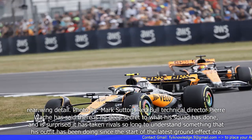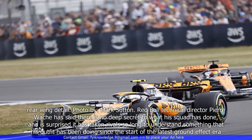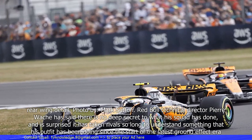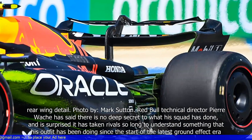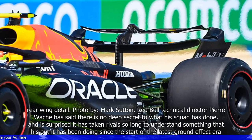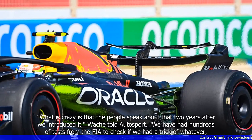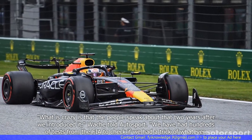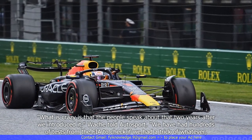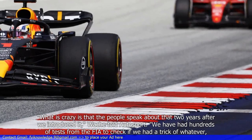Red Bull Technical Director Pierre Wache has said there is no deep secret to what his squad has done, and is surprised it has taken rivals so long to understand something that his outfit has been doing since the start of the latest ground effect era. "What is crazy is that the people speak about that two years after we introduced it," Wache told Autosport.